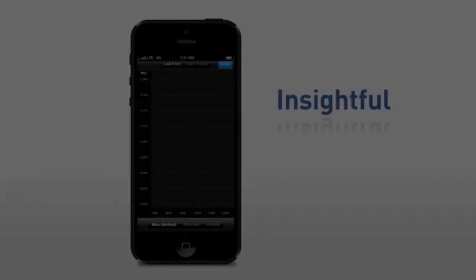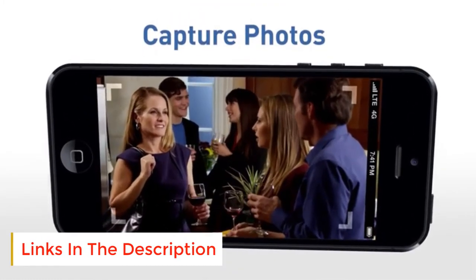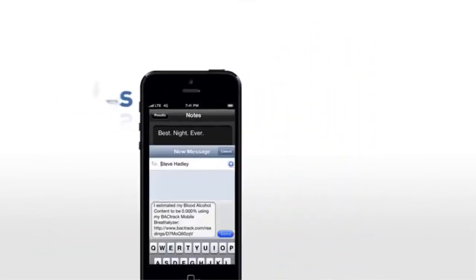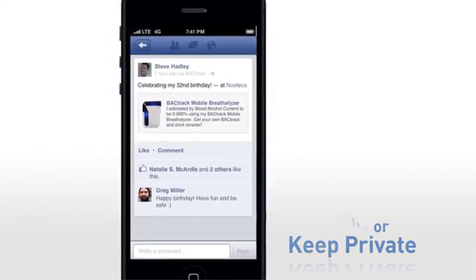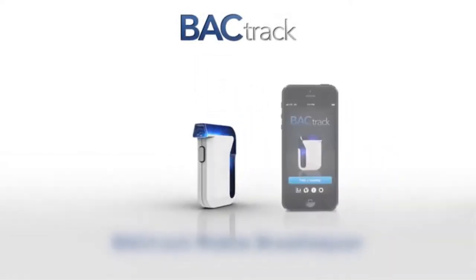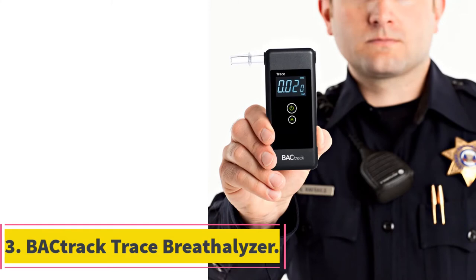A wonderfully useful feature is the time-to-zero function — a timer that predicts how long until your BAC reaches 0.00%. The BACtrack Mobile looks pretty cool with a majority white body and LED blue light in the mouthpiece. It's very discreet and won't draw too much attention when you're out. You can hold yourself accountable by sharing your results with loved ones and integrating with Apple Health to track your results over time.